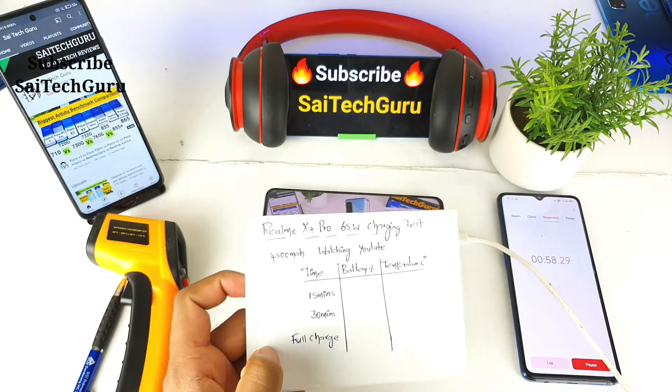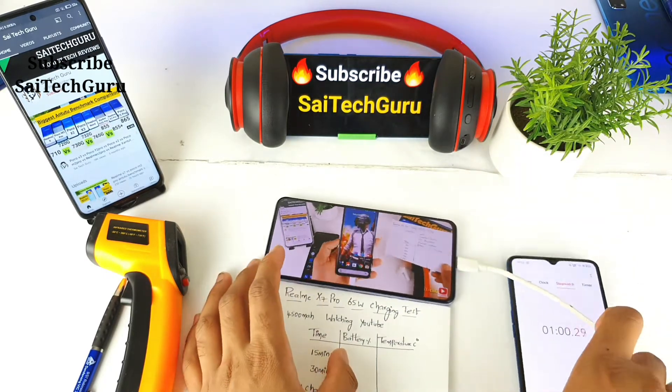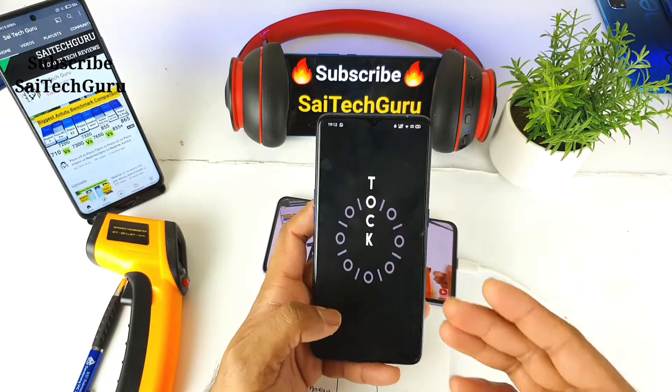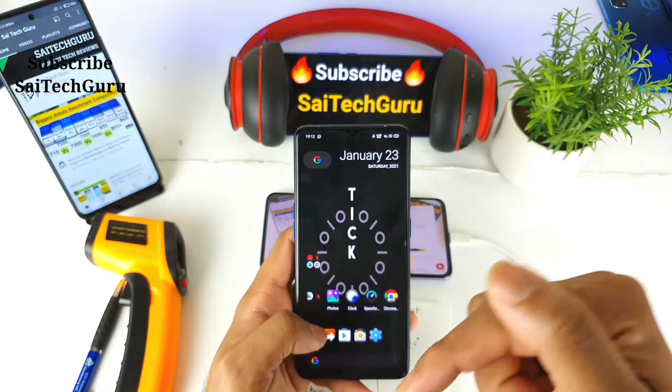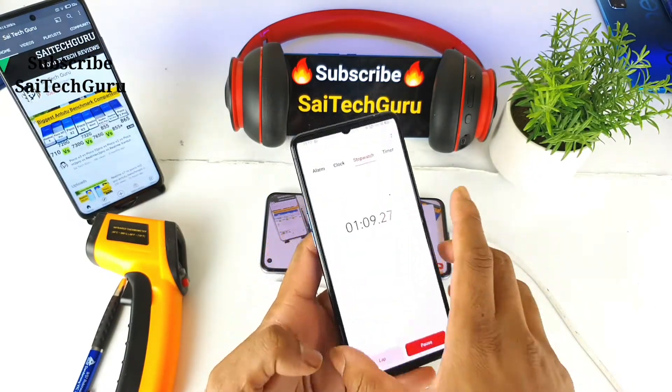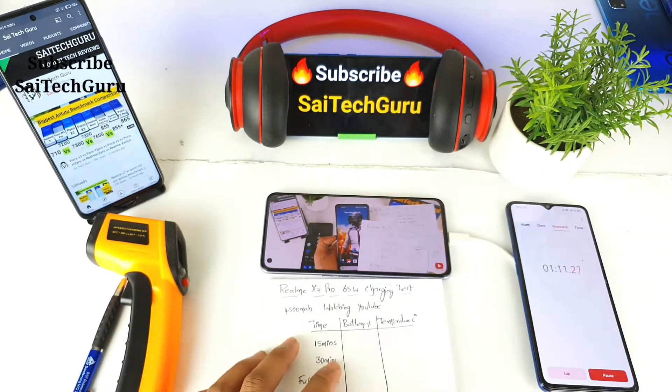Don't forget to check the links in description for the live wallpaper I'm using — this is a TikTok new wallpaper which I recently did a video on. Make sure to check the links in description for that live wallpapers playlist. I'll be back after 15 minutes.